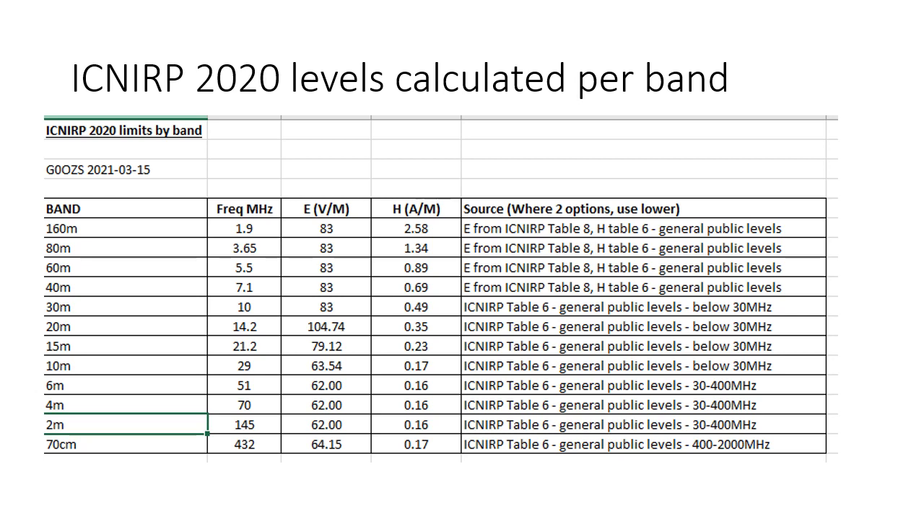I've prepared a table of the ICNIRP 2020 limits from Table 8 below 10 MHz and Table 6 above, as a ready reckoner by band to save having to try and read the graph. There is something similar to this inside the Ofcom and RSGB calculators. So if we happen to be on 40 meters, we can see that it's 80 volts per meter E, 0.69 amps per meter H, for example.